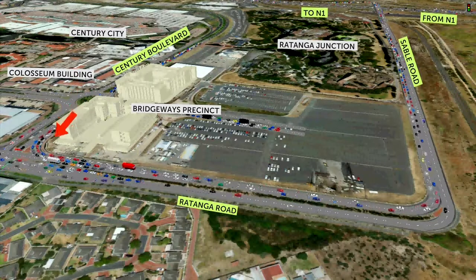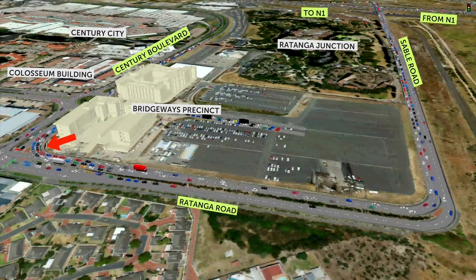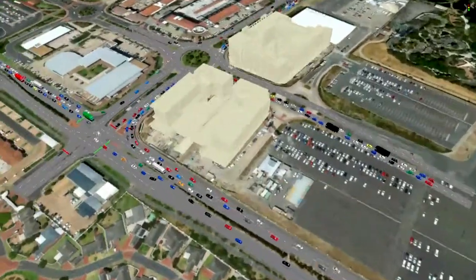This is due to high traffic volumes and the inhibiting effects of the Century Boulevard and Rittanga Road intersection.